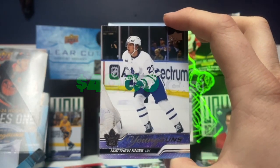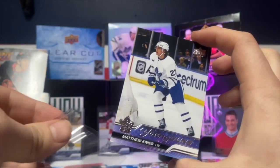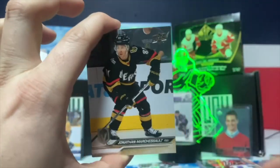Matthew Nyes! Nice — that is the one you want to pull out of this. Let me get a sleeve right now. Matthew Nyes Young Guns — let's go! Put that to the side. What a pull!